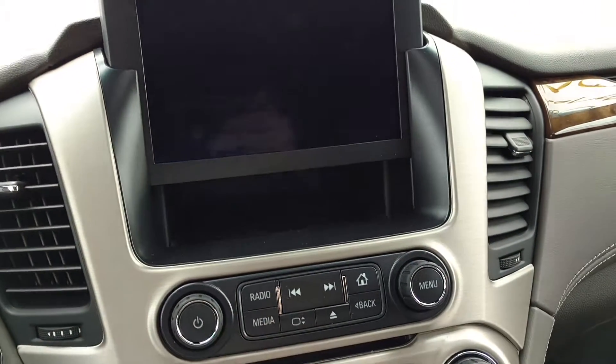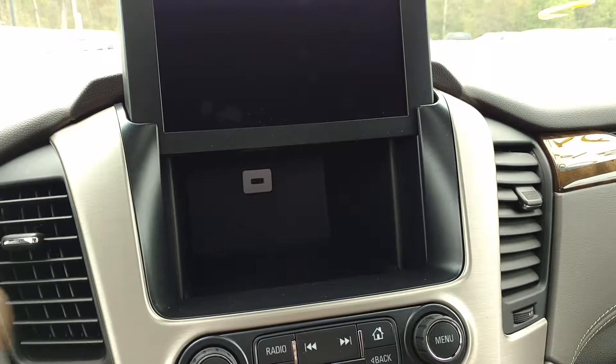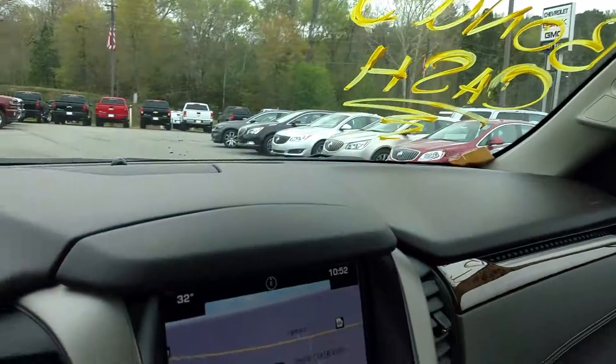And then of course the best part — your secret hiding place. And it's got the sunroof.